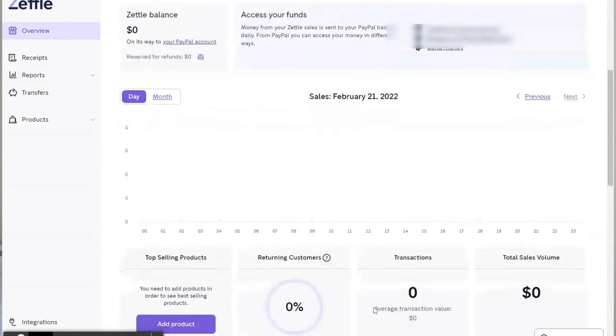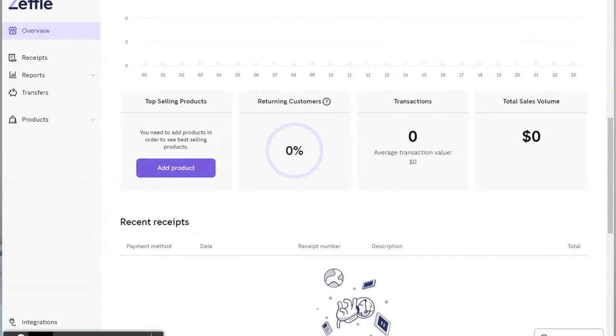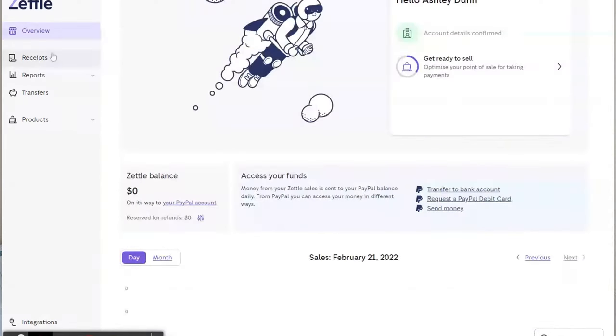The back office of PayPal Zettle compared to PayPal Here is amazing. If you've ever had PayPal Here, I loved the card reader but the back office was the one thing I felt they could upgrade. The back office that PayPal Here had — signing on online had a bit of a basic interface. Now when you sign on to myzettle.com and go to the PayPal Zettle back office, it's basically like a whole mini card reader POS system.